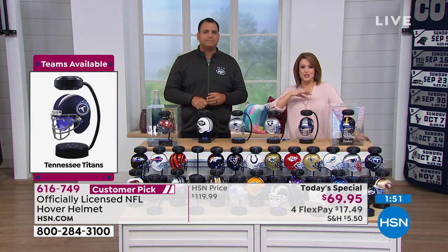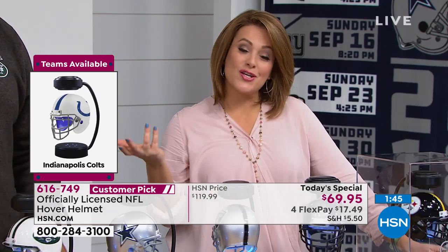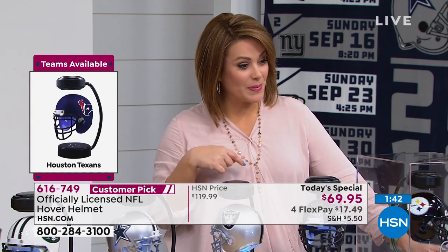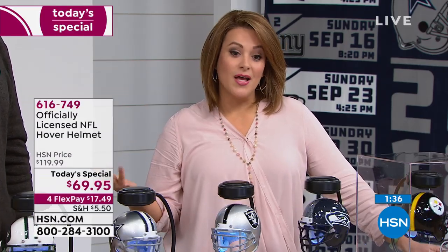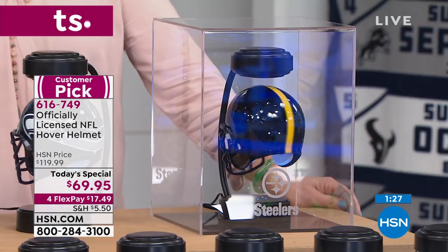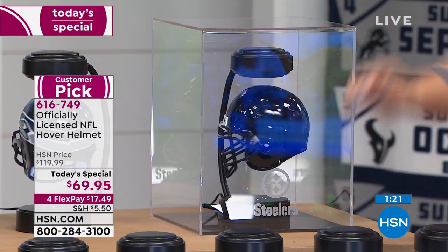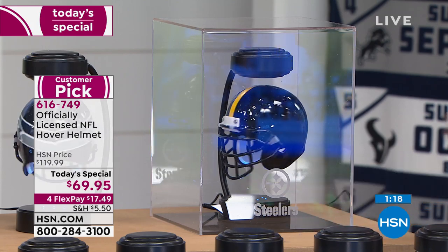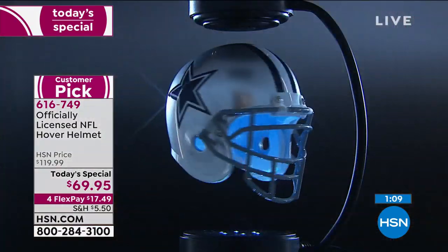Remember, with FlexPay, it's for everybody that shops at HSN. It's not like layaway — we actually ship it out to you on that first payment of $17.49, and then you get to pay it off over time. The bonus buy is a wonderful way to really encapsulate it and make it look really important. You purchase the Today's Special, you get $25 off the case of your choice. Your NFL hover helmet is about 6 inches in length, 4 wide, and about 10 and a half inches high. It is absolutely beautiful — the quality is exceptional.